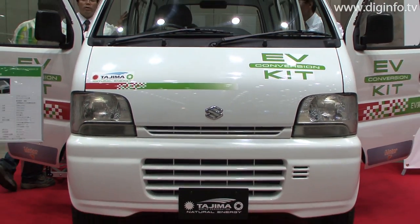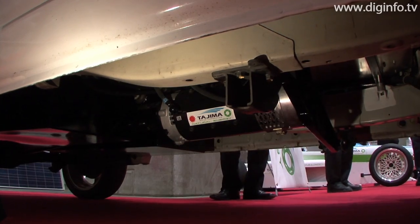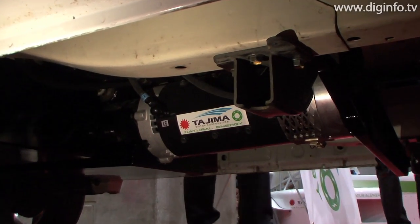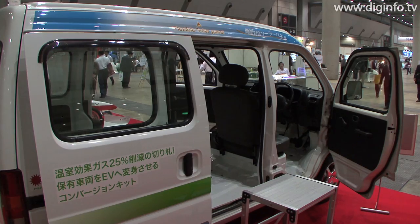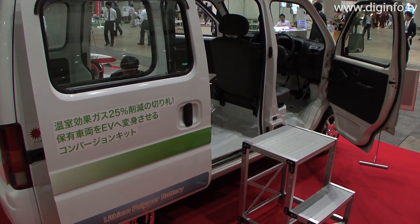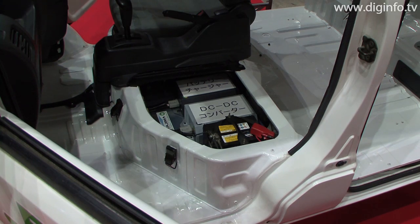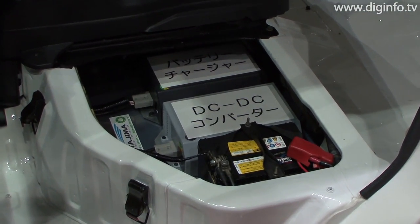At the show, Tejima took out the power unit, engine, cooling system, exhaust system, and fuel system from an everyday light wagon and replaced them with motors and batteries. The aim is for the car to go 100 km at 80 km per hour on an 8-hour charge, with a maximum motor output of 30 kilowatts.